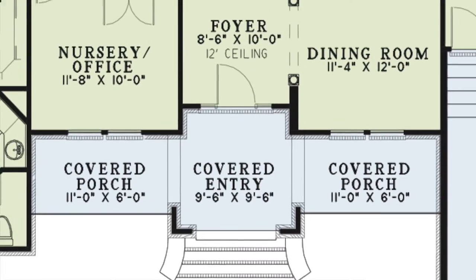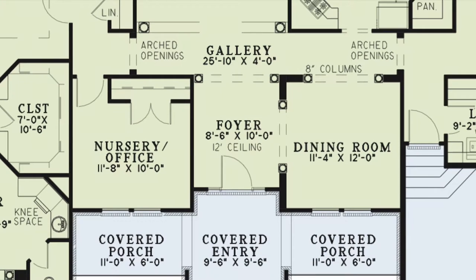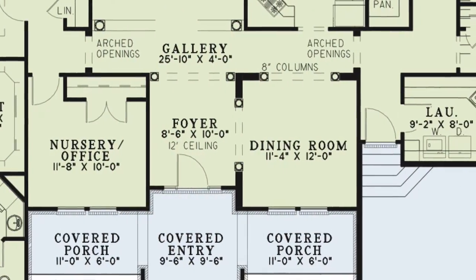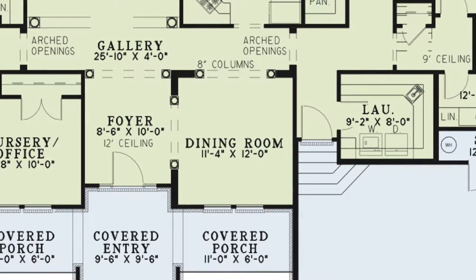Step inside to the foyer, which leads to the gallery and the formal dining room. You can also access the dining room directly from the gallery. Each entrance to the dining room is framed by columns, adding even more elegance to this space.